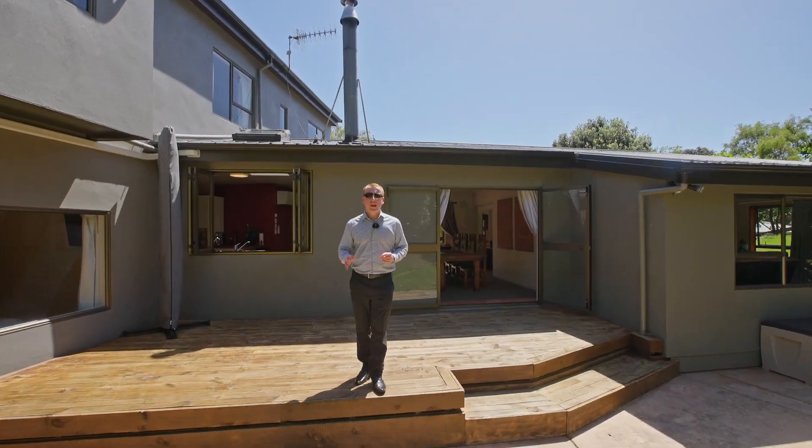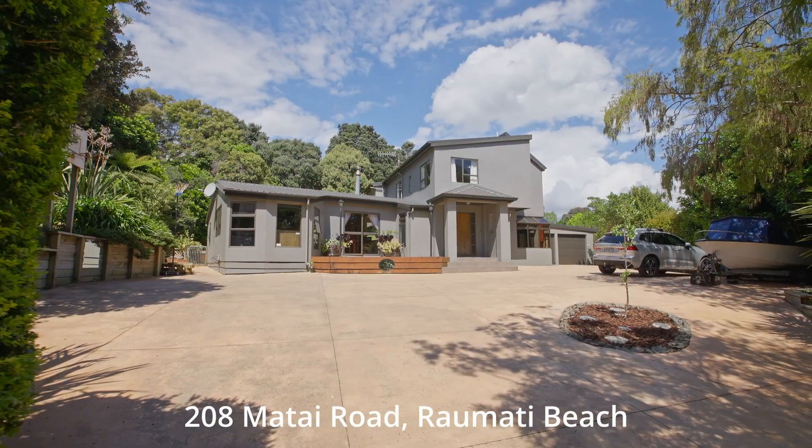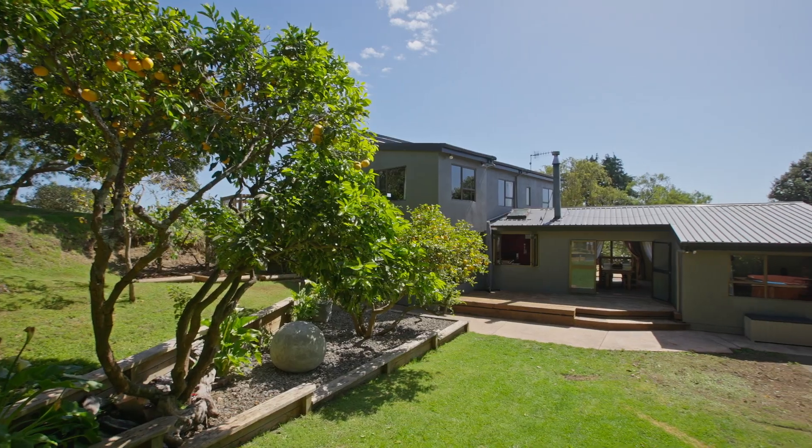Exclusive, established and private from the street, this stunning 260 square metre multi-level home sits beautifully elevated on just over half an acre of prime Raumeiti Beach land. Welcome to 208 Matai Road, Raumeiti Beach — a truly unique and special setting.